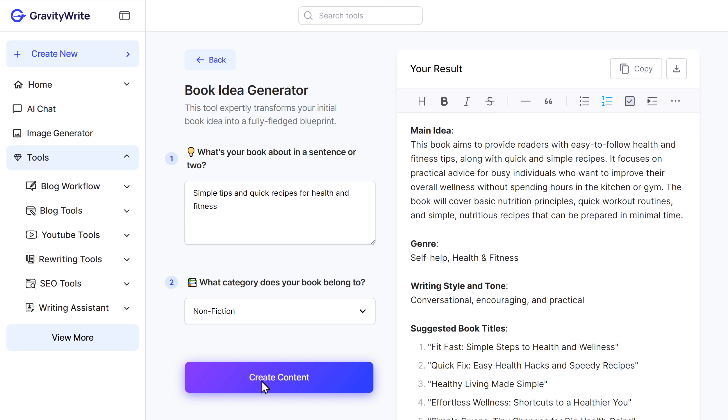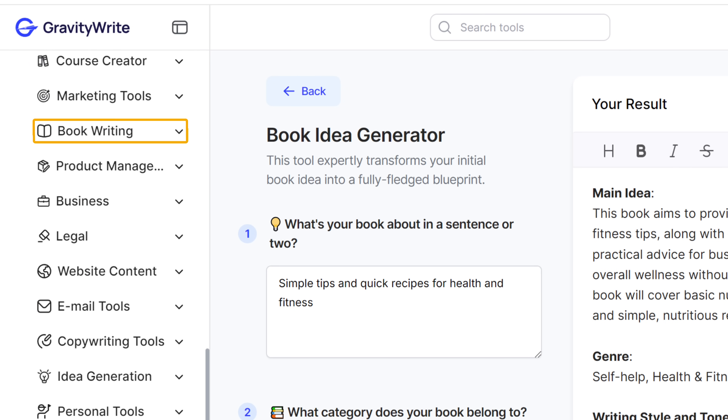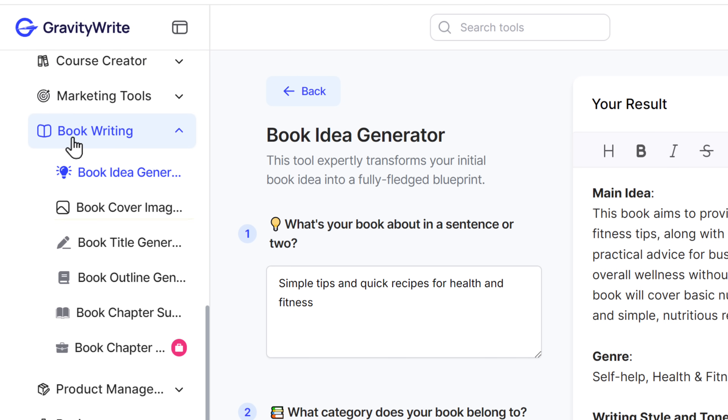Now that we have a great idea, it's time to create a cover image that will grab people's attention. So let's go to the next step, which is to create the cover image for our book. But before we start creating the cover image, we need an image prompt that perfectly describes the idea of our book. First, click here to see all the tools and go to book writing. Here you'll find the book cover image generator, so let's open it in a new tab.